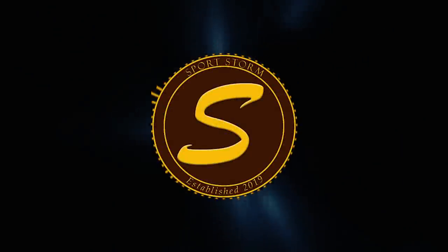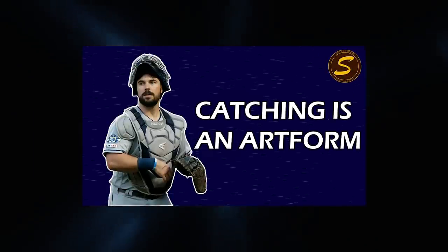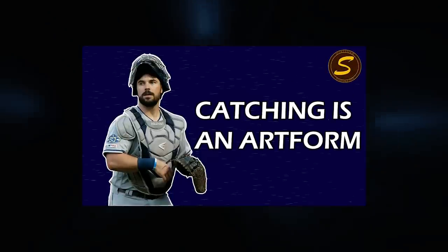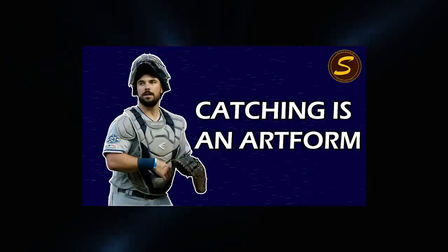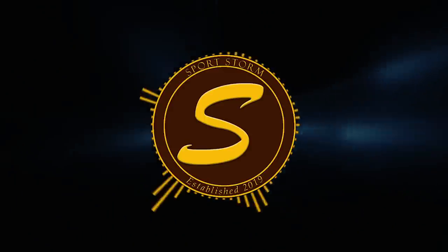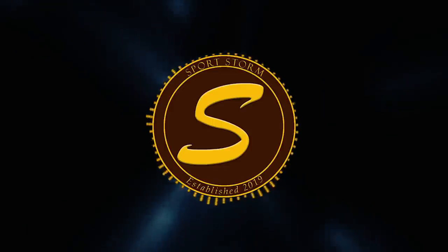Every sport has those little intricacies that make it unique. A little while ago, we looked at the art of pitch framing, while also examining what catchers do to fool the umpire to get those strike calls, the main culprit being Austin Hedges. Today we will be looking at something completely different — not the trickery of a catcher, but the trickery of a pitcher.